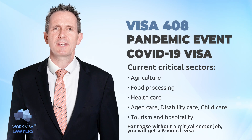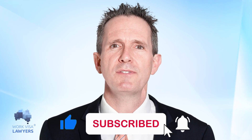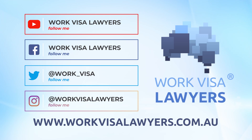That's the end of today's video about the pandemic event 408. Please like this video if you find it valuable and share it with more people. Please subscribe to our YouTube channel to support us and to encourage us to make more videos.